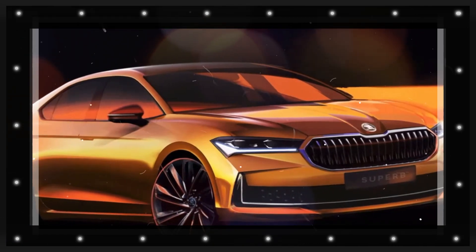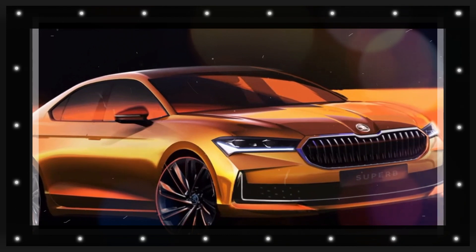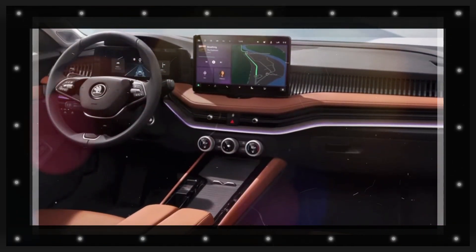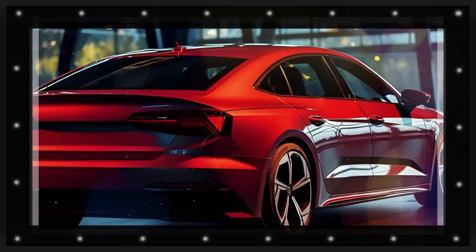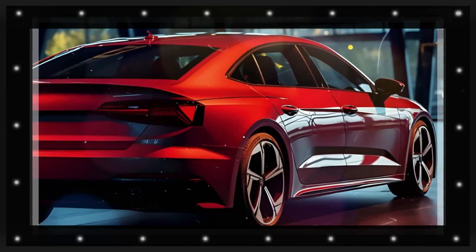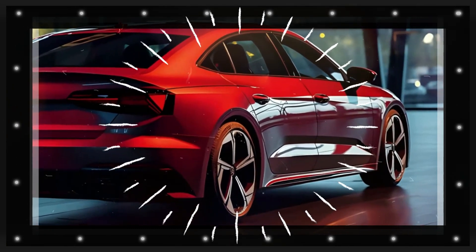The 2024 Skoda Superb debuted in November this year in Combi and Liftback body styles, offered with a range of gasoline, mild-hybrid, diesel, and PHEV powertrain options. While Skoda showcased a luxurious Laurin and Klement trim, there was no sporty-looking alternative in the lineup.